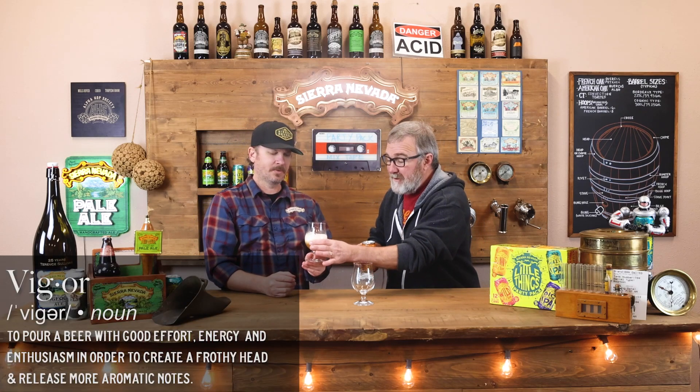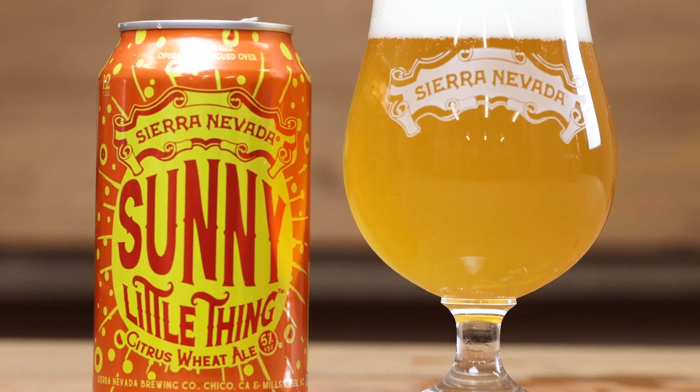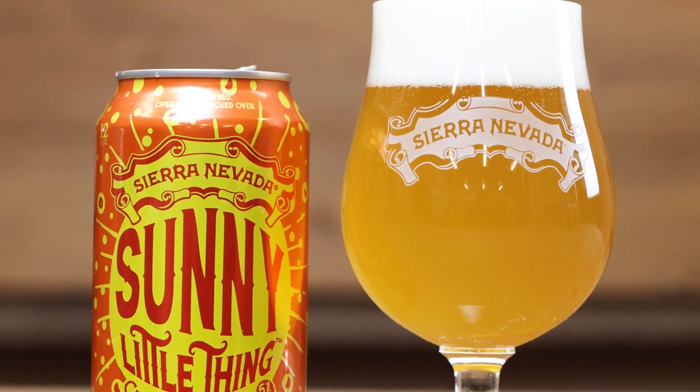Get a nice little pour here. Pour with vigor. There we go. Definitely get the citrus on this. It's all about that. So, citrus wheat ale as opposed to Hazy Little Thing and Big Little Thing, which are all about the hops. This one's all about the citrus and the wheat, which really brings this softness.